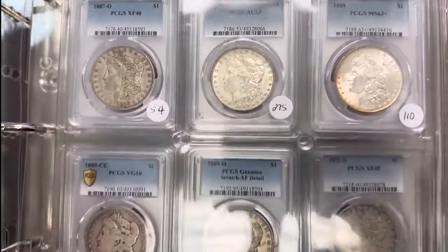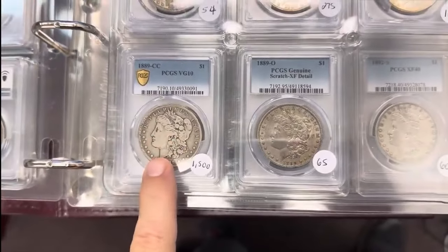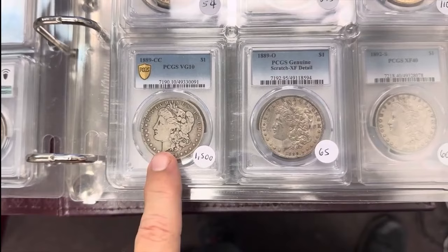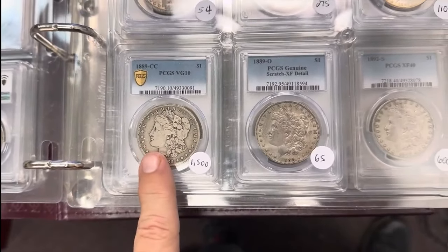Those are two that are known for that because they circulated out west. 89CC Very Good 8. To find an 89CC that actually looks the grade and is problem-free — that is very difficult. It's hard for me to discount this one because you just don't see these very often.